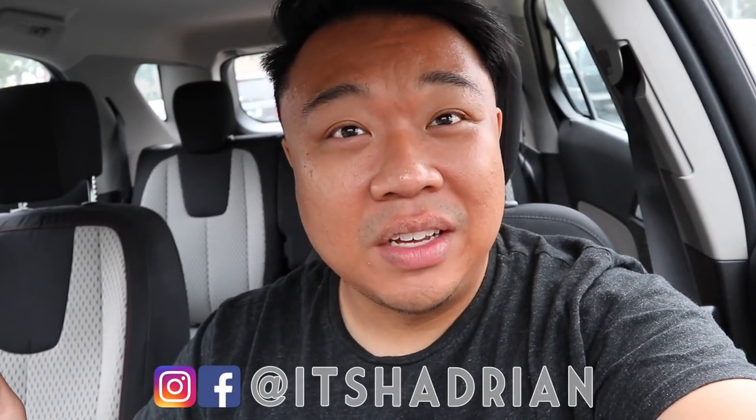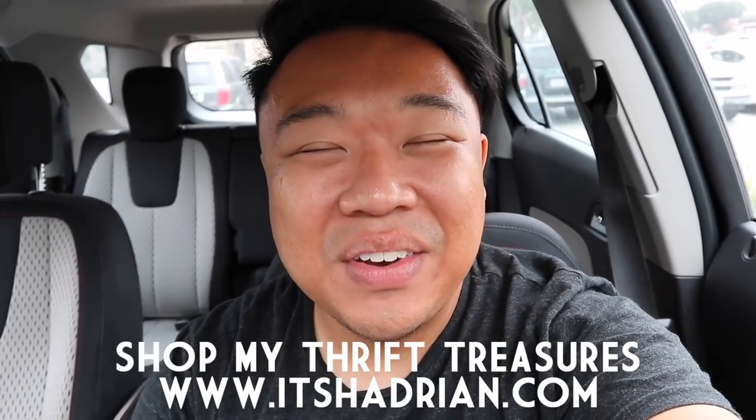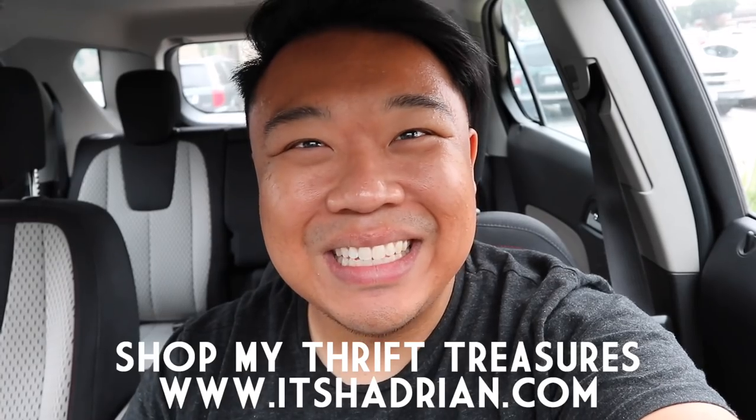It's here in Santa Ana, but if you guys love thrifting, love thrift hauls, love vlogs, do not forget to subscribe. Hit that little bell button for notifications. Add me on Instagram — it's Hadrian, just like it's spelled here — and check out my shop at itshadrian.com to see what I have for sale from all my thrifting adventures. Without further ado, let's head into the store right now and check it out.